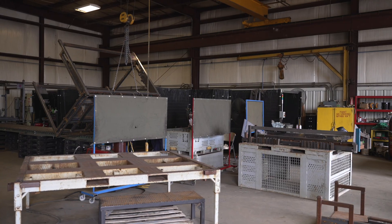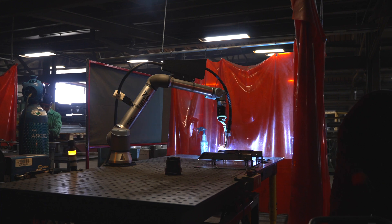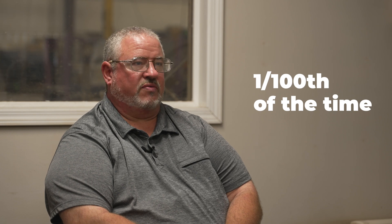Prior to Bodex we had a 24-foot robotic weld line that was very cumbersome to program. You needed large quantities to run to make it more cost-efficient, and since the Bodex that robot line has been collecting dust. It's too cumbersome to program. With the Bodex we can do programming in one one-hundredth of the time.